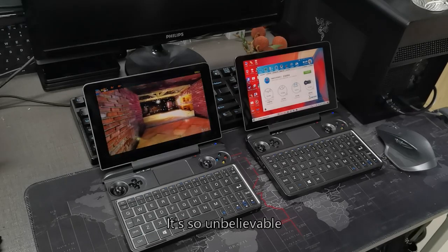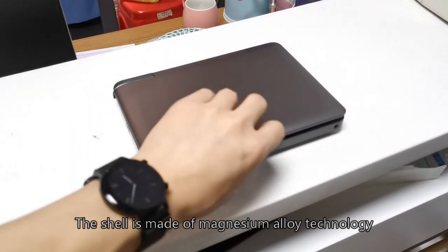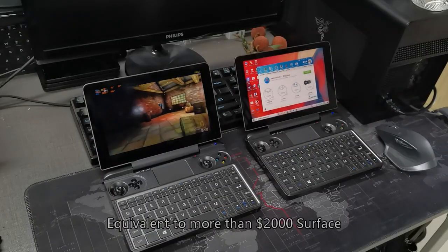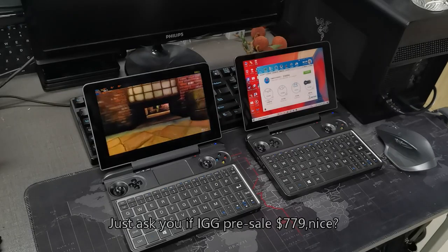It's almost unbelievable — this device doesn't see itself as a mini handheld. The magnesium alloy shell makes it look like a premium ultrabook, equivalent to a Surface worth over $2,000. Yet it sells for just $779.